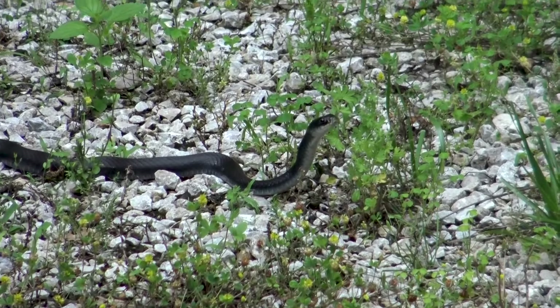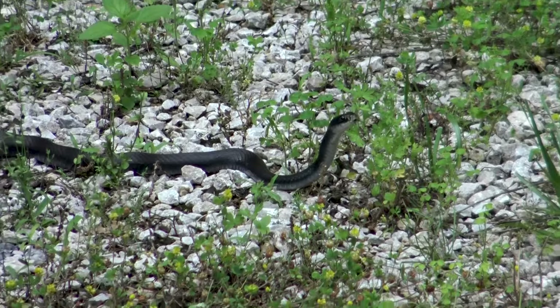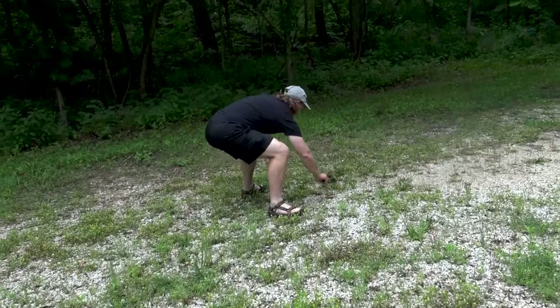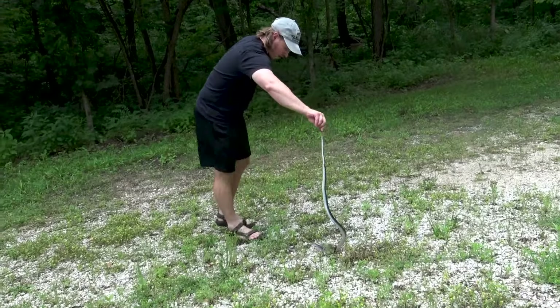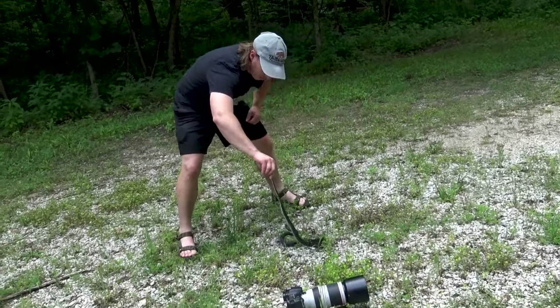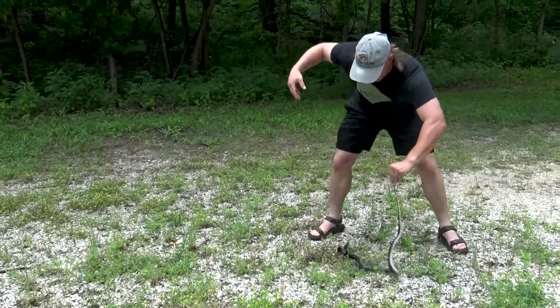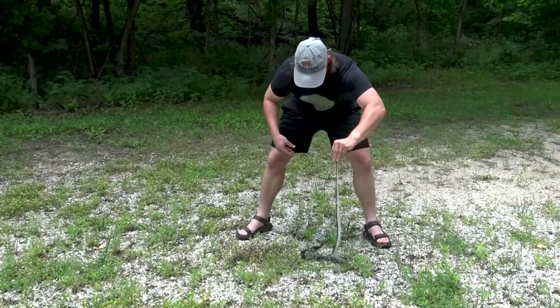It remained motionless, watching my moves as I quickly snapped a few photos. It began to slither away and I jumped to the scene before it got away. Boom — a strike! It missed my hand.